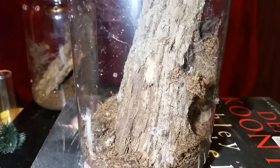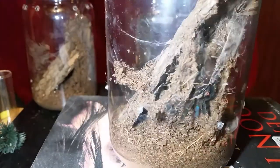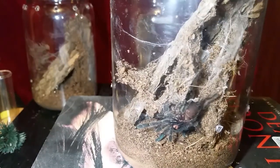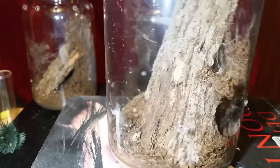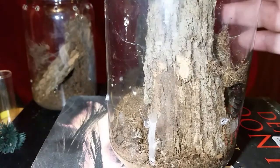Next up is a Psalmopoeus cambridgei sling. We are going to feed it a red runner roach. Most of the feedings today will be roaches, with maybe a few crickets or a worm here or there, hopefully getting them out to take down the prey.